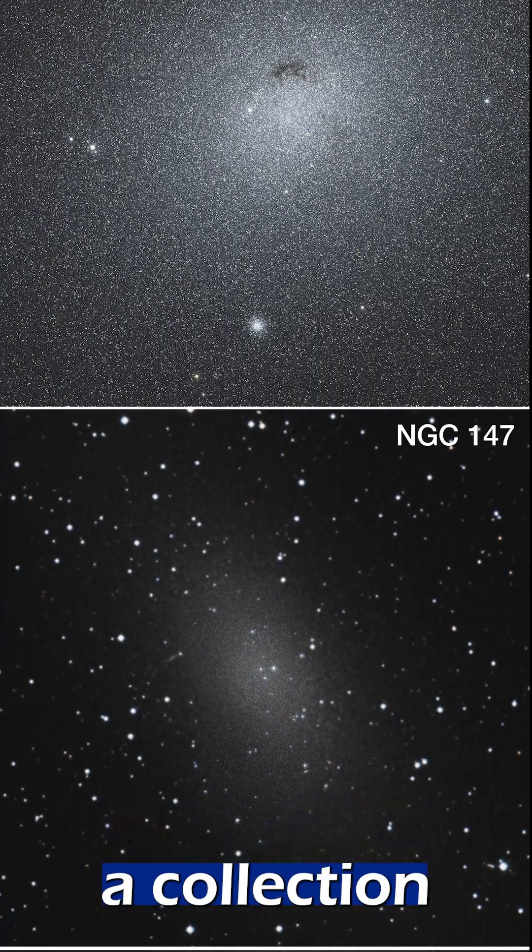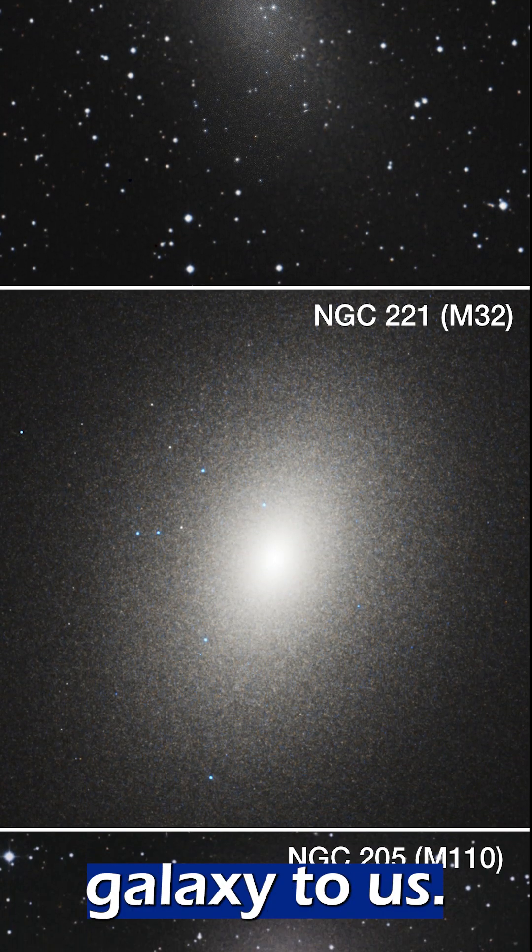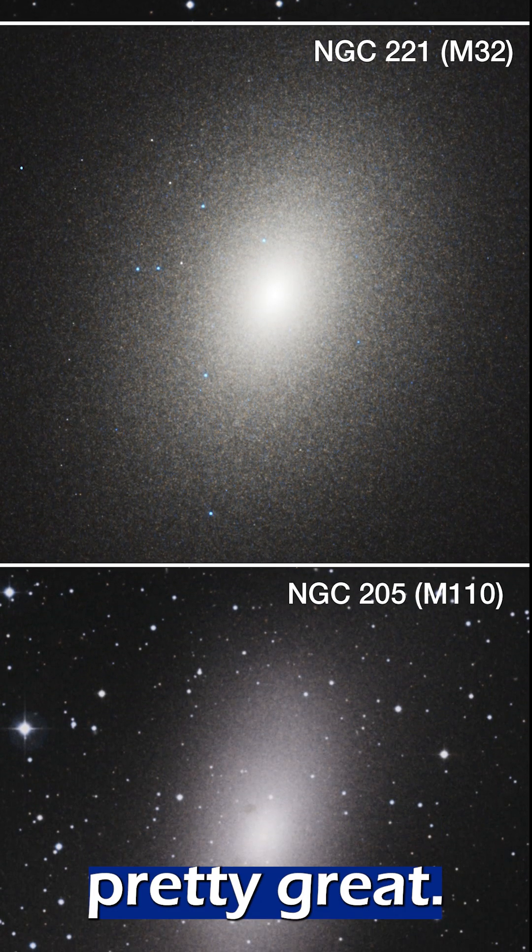We also saw a collection of small galaxies that are swarming around Andromeda, the nearest full-size galaxy to us. These came from Hubble again, and they all look pretty great.